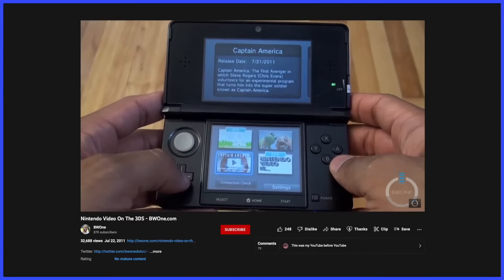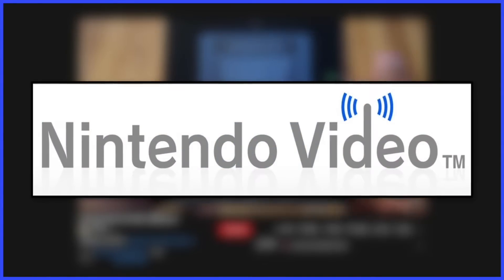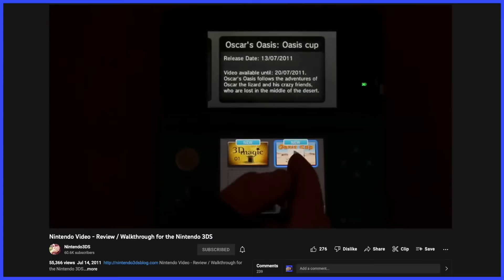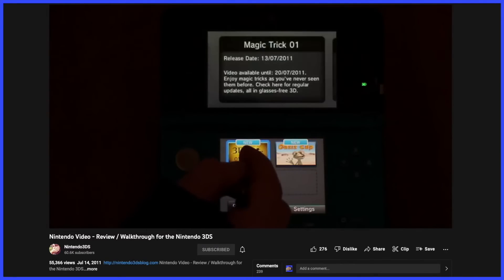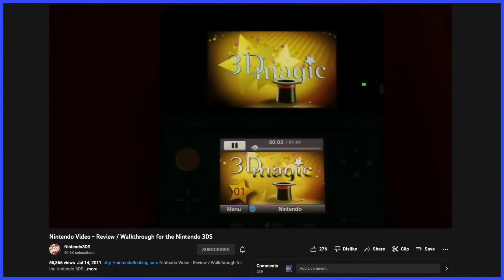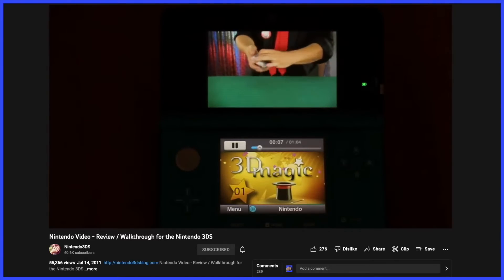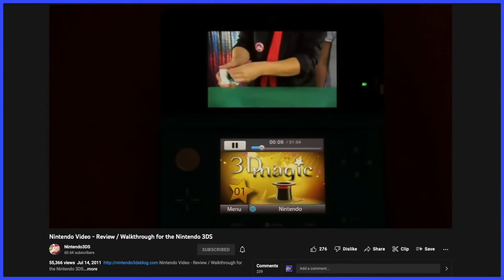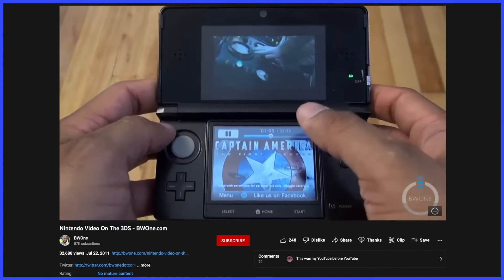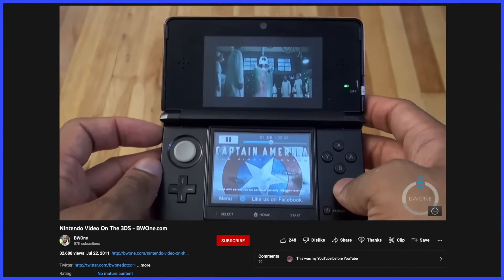But if you wanted significantly less content tailor-made for the 3DS, look no further than Nintendo Video. This was an app that featured four short videos at a time, all viewable in 3D. New ones would replace the old every couple of days or so — they weren't archived, you couldn't save them or go back and watch old videos. You'd open up the app, watch the four videos on hand, and the next day one or all of them could be gone. The videos could be animations, comedy skits, music videos, movie trailers, or promotions for upcoming games.